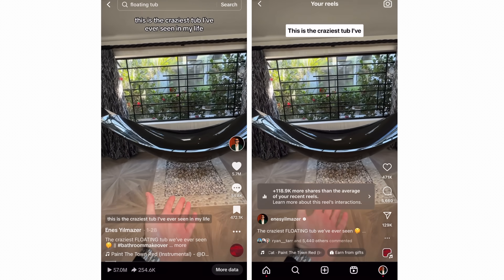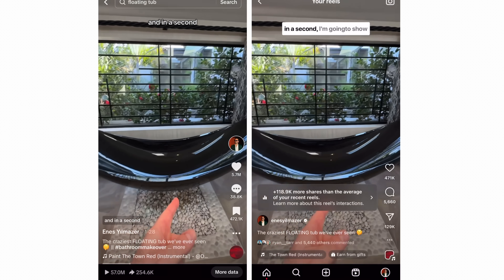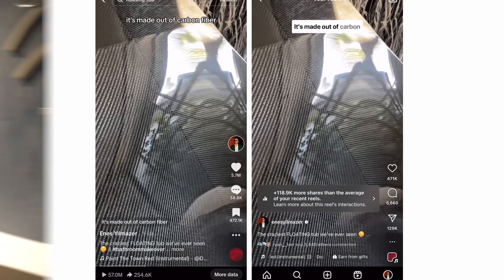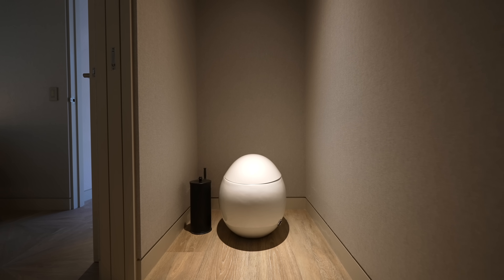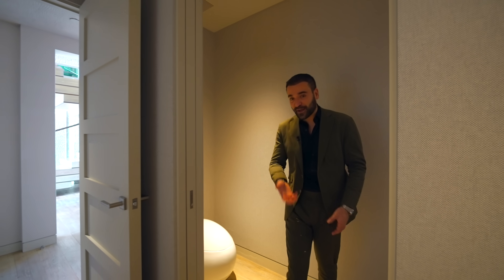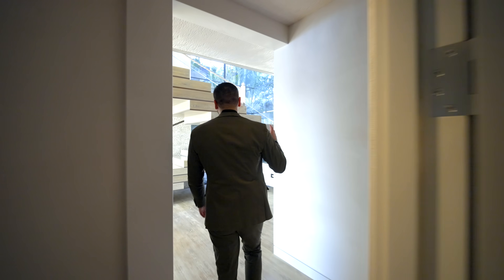We posted a clip of this tub on Instagram and TikTok a few weeks ago, and that video has now received over 100 million views — which is kind of insane. Stay tuned for that; it's actually on the second floor. The bathroom extends up and we have the separate water closet here with an eggshell toilet. That's your powder bathroom.